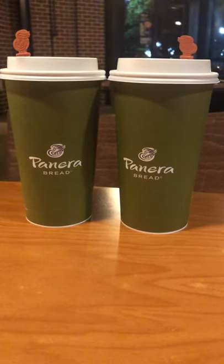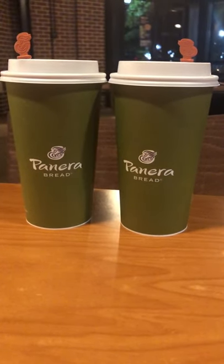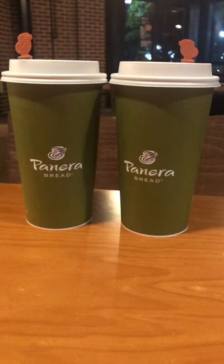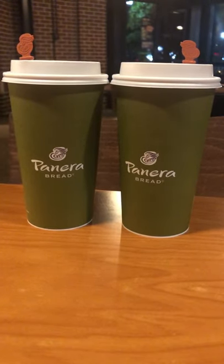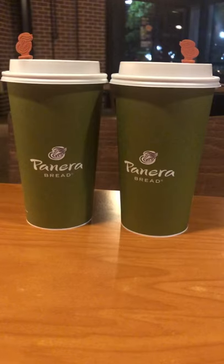Hey guys, it's Medicosis Perfectionalis, inside Panera Bread today. We'll talk about Panera Bread coffee, or coffee in medicine. Don't forget that café au lait spots are seen in cases of neurofibromatosis.